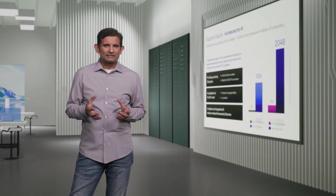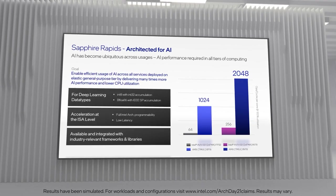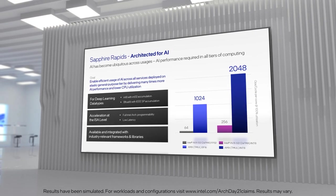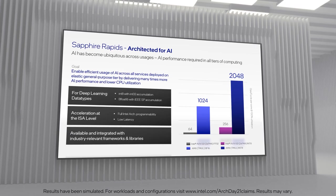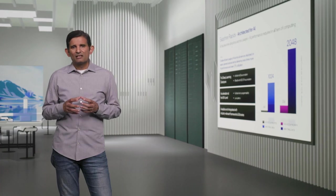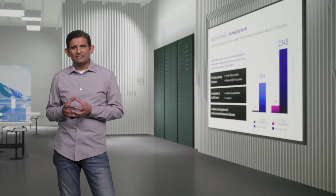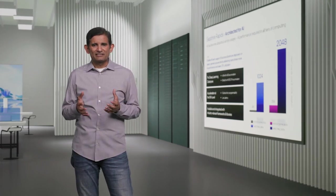AI usages will become ubiquitous in the data center, and delivering data center scale elasticity requires great AI performance across all tiers of compute. We introduced AMX capabilities that provide massive speedup to the tensor processing at the heart of deep learning algorithms. We can perform 2K INT8 operations and 1K BFloat16 operations per cycle — a tremendous increase in compute capabilities seamlessly accessible through industry standard frameworks and runtimes. We augment this with strong general purpose capabilities, large caches, high memory bandwidth and capacity to deliver breakthrough performance improvements for CPU-based training and inference.